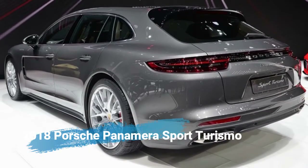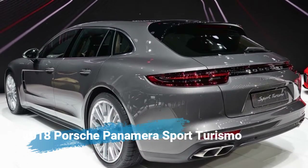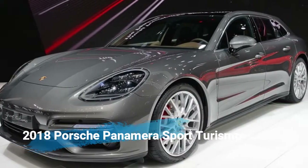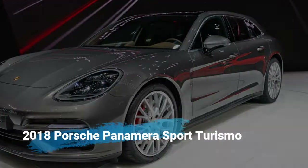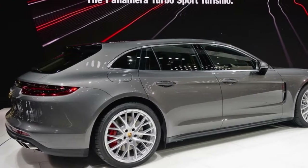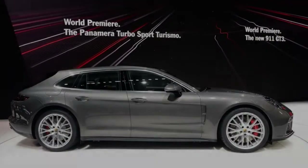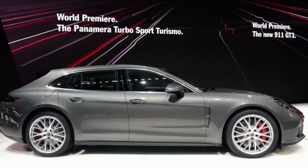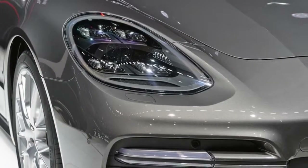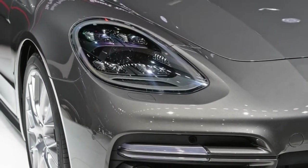Porsche reveals the sporty 2018 Panamera Sport Turismo wagon. Late last year we started hearing chatter that the lovely Porsche Panamera Sport Turismo, a sleek wagon-ish variant of the Panamera Sedan, could debut at the Geneva show and might head to the States. Turns out we were correct — this is the 2018 Porsche Panamera Sport Turismo, and it's stunning.